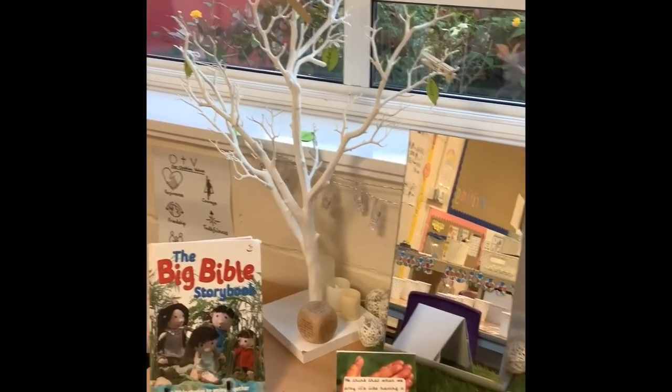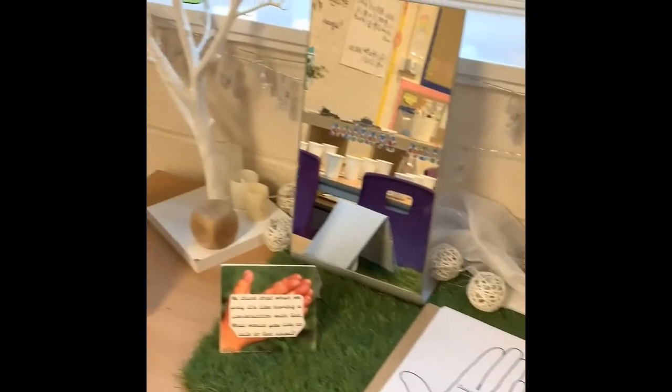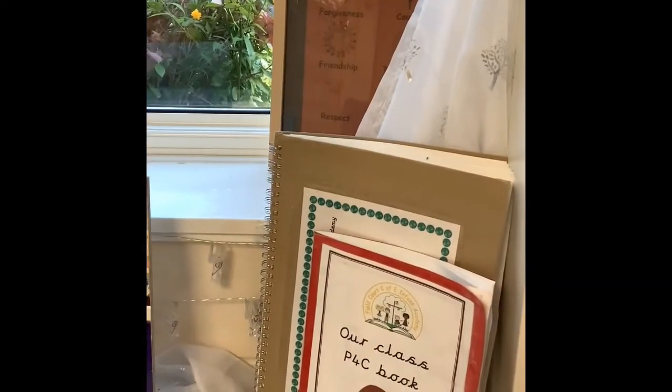This is our reflection area which has got our Bible on it. It's also got a space for the children if they would like to come and write a prayer or have a look through one of the Bible stories, and they can also have a think about our Christian values. Thank you so much for watching - I hope now that you feel you know a little bit more about what goes on in Indigo class. There is some more information coming up so keep watching.